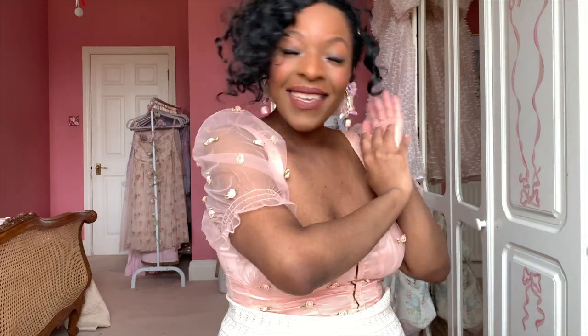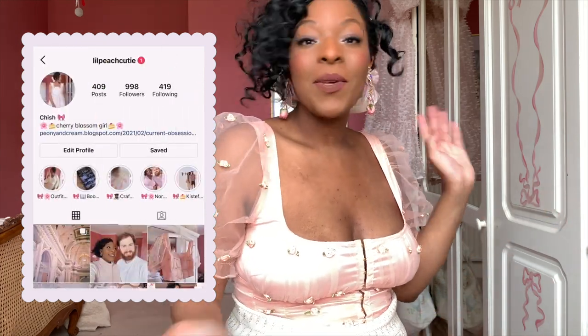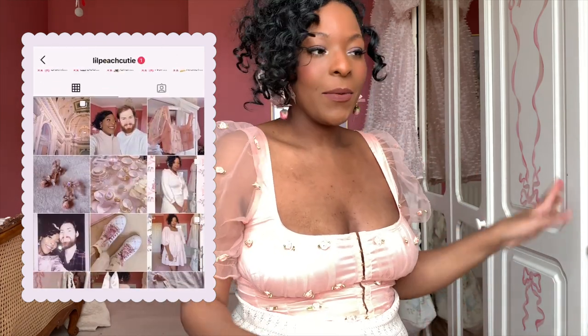That is it for this video — I really hope you enjoyed it! If you did, please let me know by liking and leaving a comment about your favorite thing. You can also catch up with me on Instagram at Little Peach Cutie, and on Twitter at Peony and Cream — all linked down below. I'll see you in my next video, thank you so much for watching!